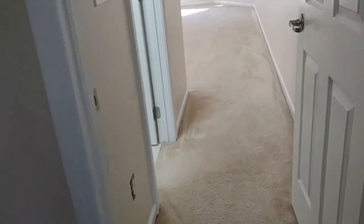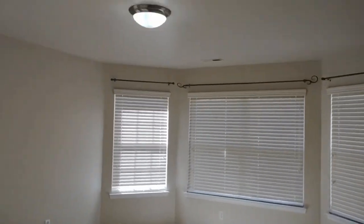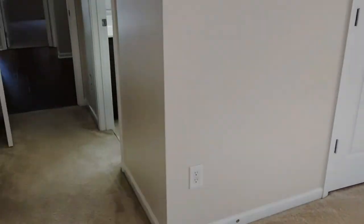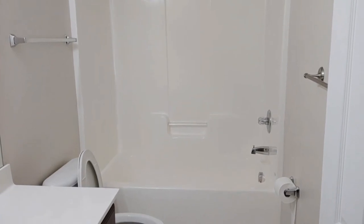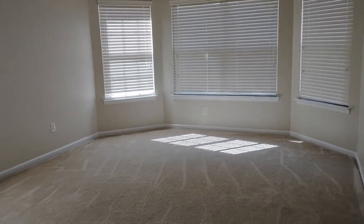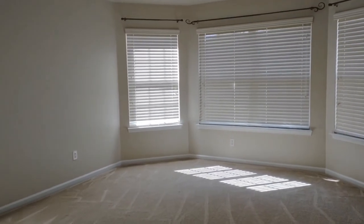Finally, bedroom number six has its own en-suite bathroom as well, and features carpeting, bay windows, and ample closet space. The en-suite bathroom features a tub-shower combo. For more information about this home or how to apply, please visit www.touchpointpm.com. Thank you.